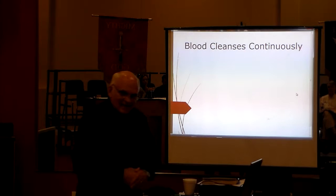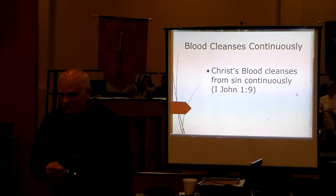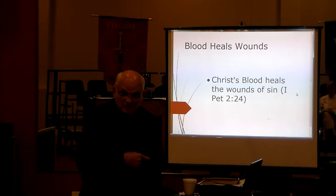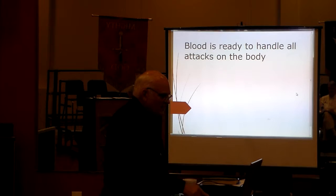Blood cleanses continuously — it's constantly cleaning away, taking away the garbage. And Christ's blood cleanses continuously as well from sin. 1 John 1:9 says, 'If we confess our sins, he is faithful and just to forgive us our sins and to cleanse us from all unrighteousness.' Blood heals the wounds, and Christ's blood heals the wounds of sin.